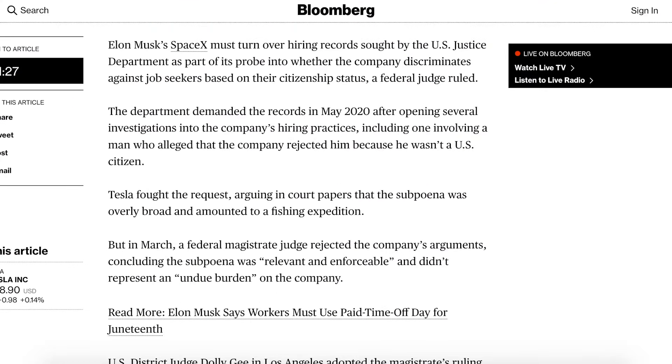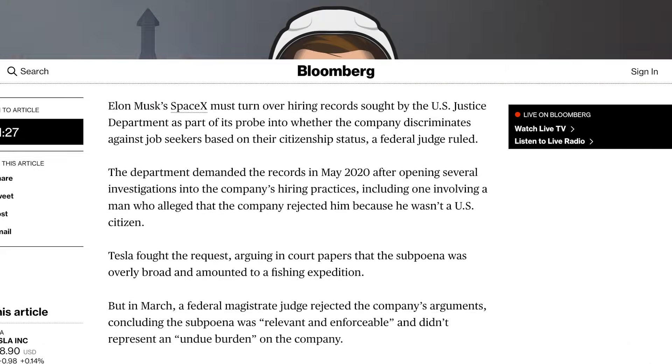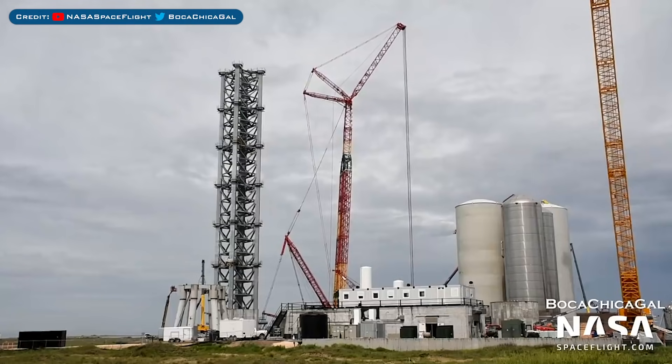There are claims that SpaceX discriminates in its hiring process, and a Bloomberg article was posted recently in relation to that. It states that Elon Musk's SpaceX must turn over hiring records sought by the US Justice Department as part of its probe into whether the company discriminates against job seekers based on their citizenship status, as ruled by a federal judge.